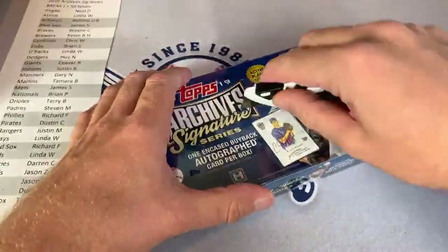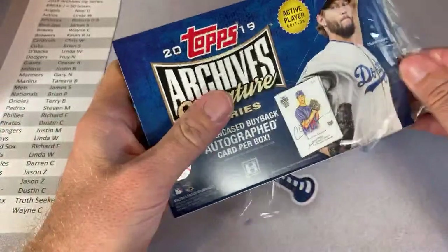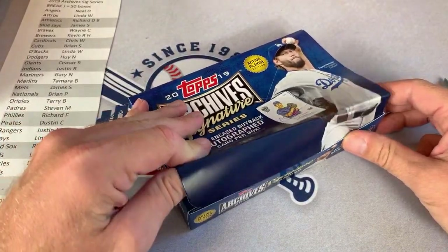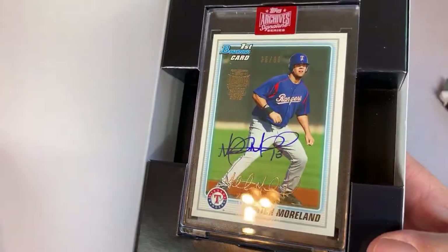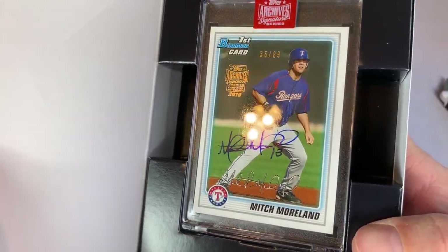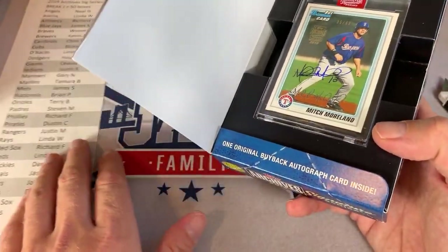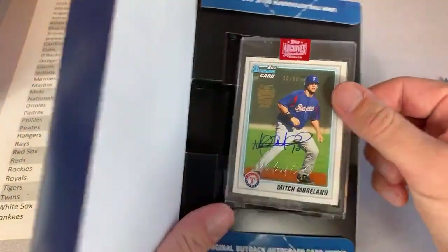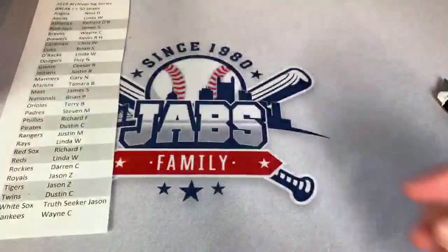Next box. I'll let you know when we get through 20. I have five cases opened up and ready to go — that's kind of how I'll figure out when we hit 50. I'll do 20, then 20 more, that'll take us to 40, then take out 10 boxes out of the next case. Our next one is a Mitch Moreland, a Bowman rookie card, number 35 of 89. That one is going to our Texas Rangers owner, Justin M. Congratulations on your Mitch Moreland. Mitch Moreland plays for the Red Sox now.